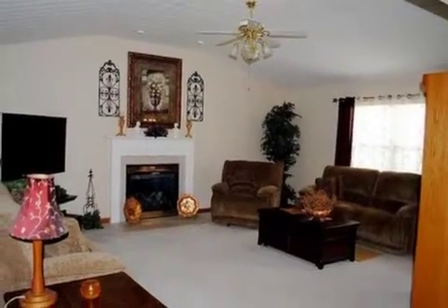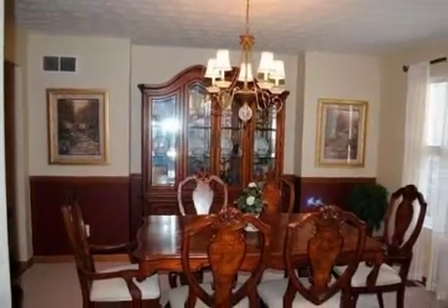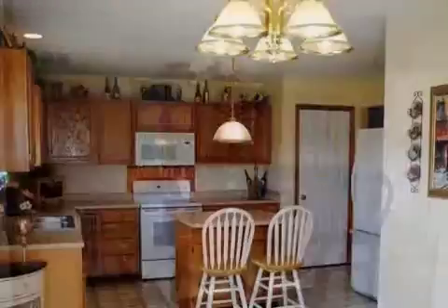Interior features of this property include walk-in closets, carpeted flooring, a fireplace, a formal dining room, a great room, and an eat-in kitchen.